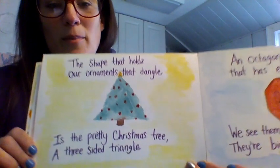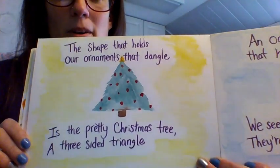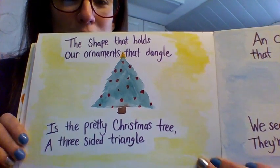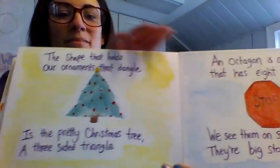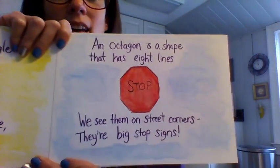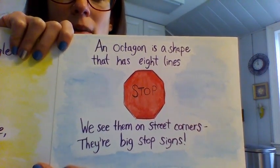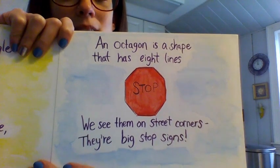This is my favorite page. The shape that holds our ornaments that dangle is the pretty Christmas tree, a three-sided triangle. An octagon is a shape that has eight lines. We see them on street corners — they're big stop signs.